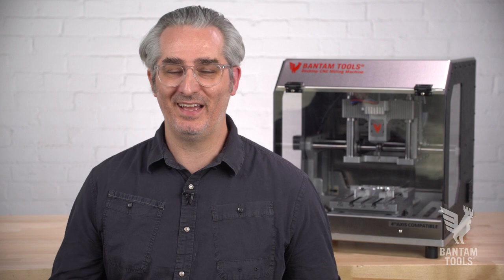I can't wait to see what you make. And here at Bantam Tools, we're excited to get you started with your Bantam Tools desktop CNC milling machine. Full speed ahead.